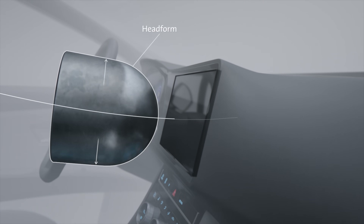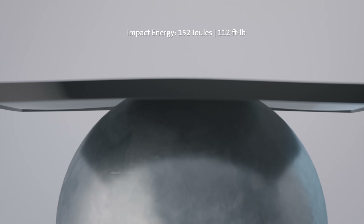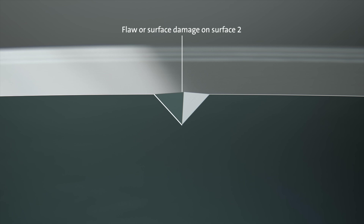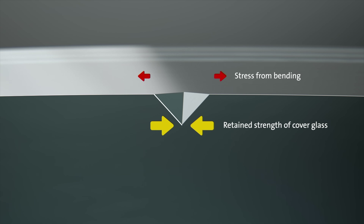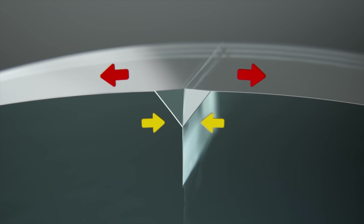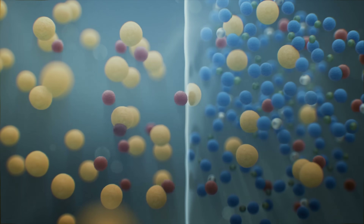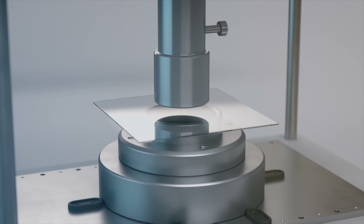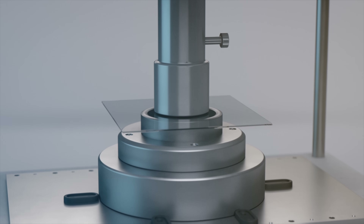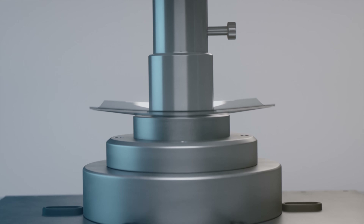So how does that relate to the head impact test? When the 15-pound aluminum head form hits the display at 15 miles per hour, the glass is deformed and bent outward. This places the inner glass under compression, which glass is relatively good at, and the outer layer under tension, which glass is relatively bad at. But because the outer layer is surface-treated to put it into high compression, it takes a certain amount of bending just to get it out of compression and into tension, meaning it can be bent more without fracturing.